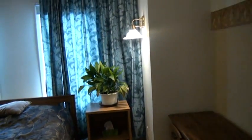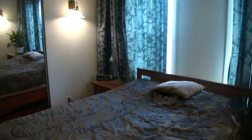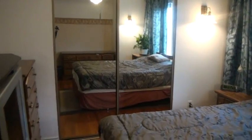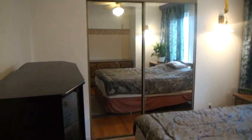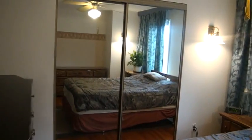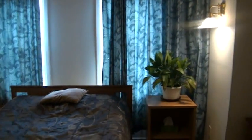And off to the master bedroom — spacious, very bright, with a big mirror closet and another small linen closet on the side.